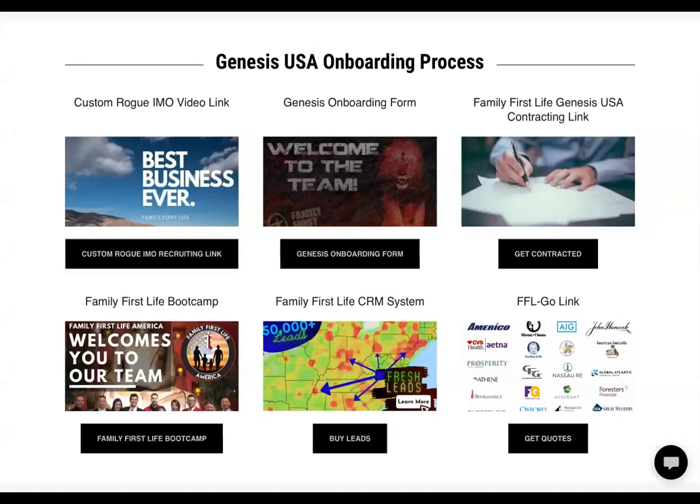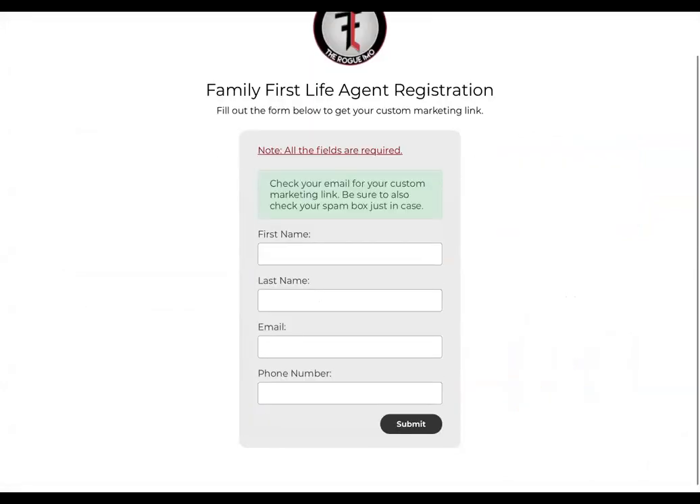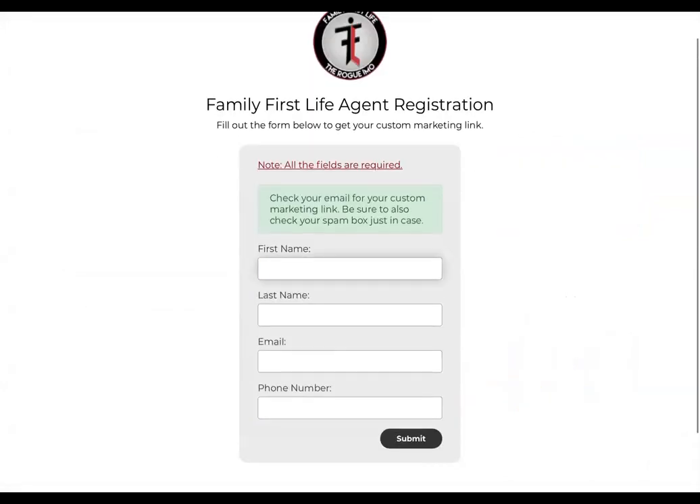This is where a lot of people come to our site in reference to onboarding. The first thing, in the top left — we'll go from left to right — is where it says 'Best Business Ever.' This allows you to create your own link. What I mean by that is this will actually create a link for you so that you can send it to candidates so they can watch the video and get back with you, or you can get back with them to find out more about what we do.